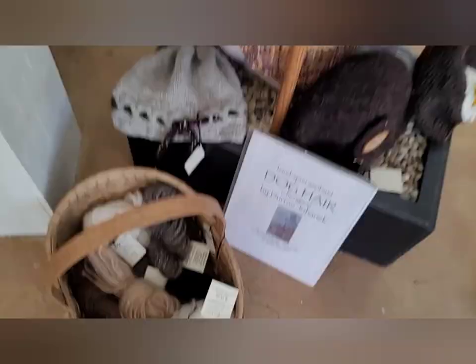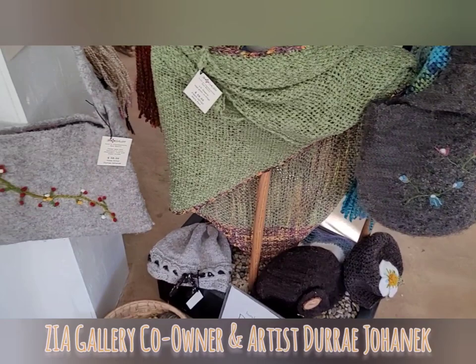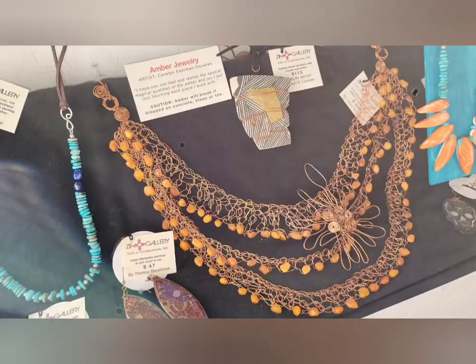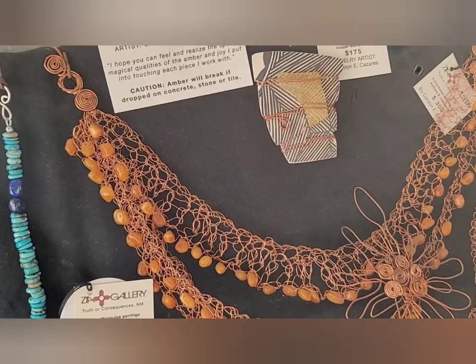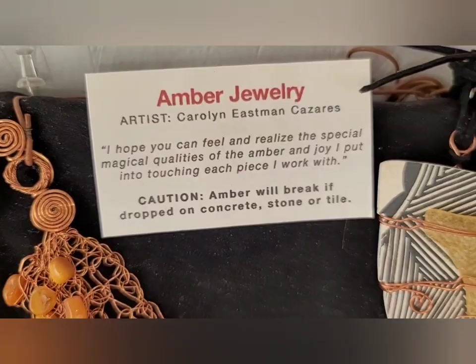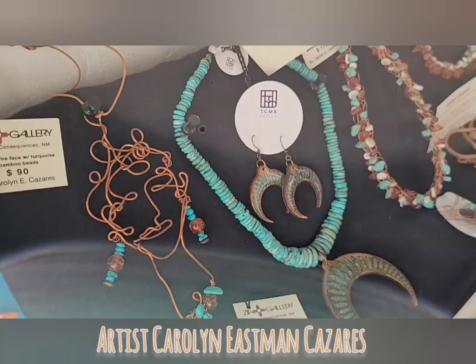This one has some dog hair incorporated as well. This person does the glazed jewelry, and then I have a person that does those necklaces.